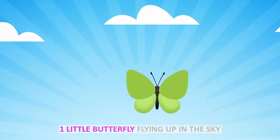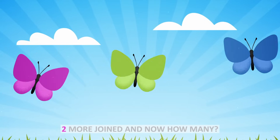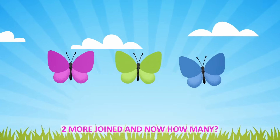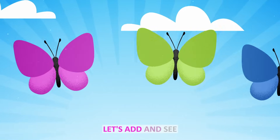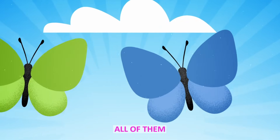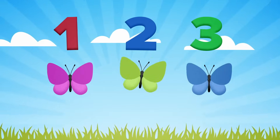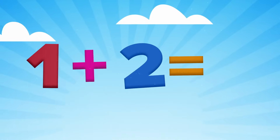One little butterfly flying up in the sky. Two more joined and now how many? Addition is fun. Let's sit and see all of them. One, two, three. One plus two equals three.